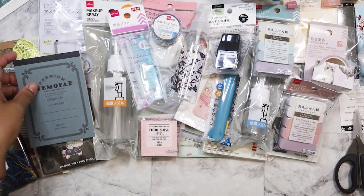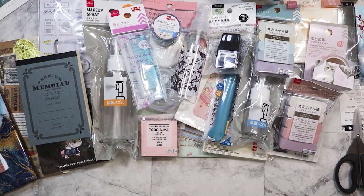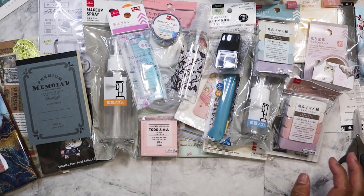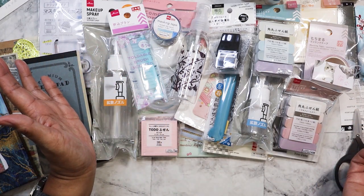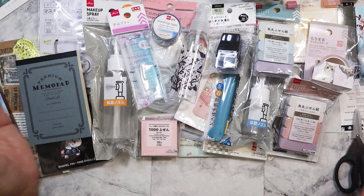I believe that's it — there's nothing else left in this bag. Oh, I did get a shopping bag, but it still has all the stuff from the other haul that I need to put away. It was a really cute travel-themed bag, yellow, and I can always reuse it. So yeah, this is my Daiso haul from Japantown in San Francisco back in October. I hope you guys enjoyed it — see you in the next video. Bye!